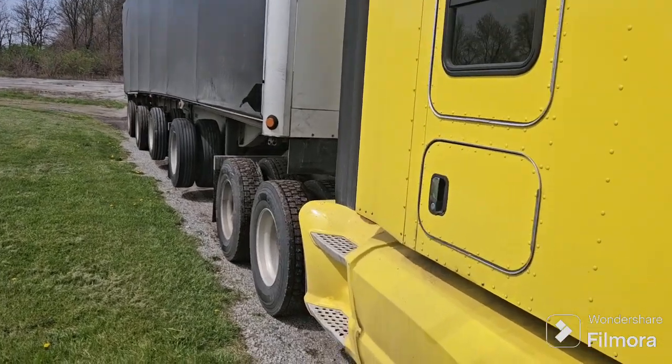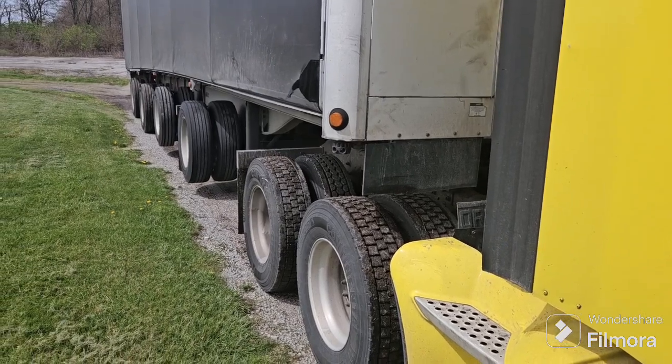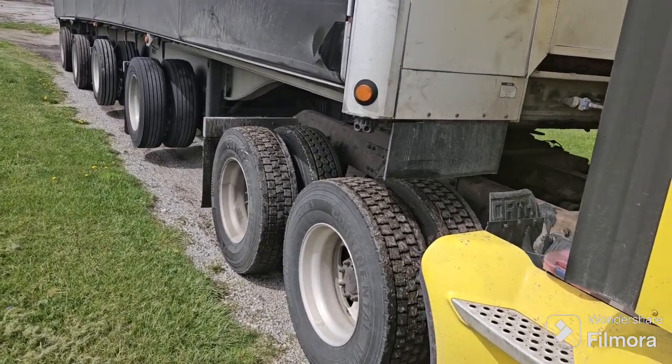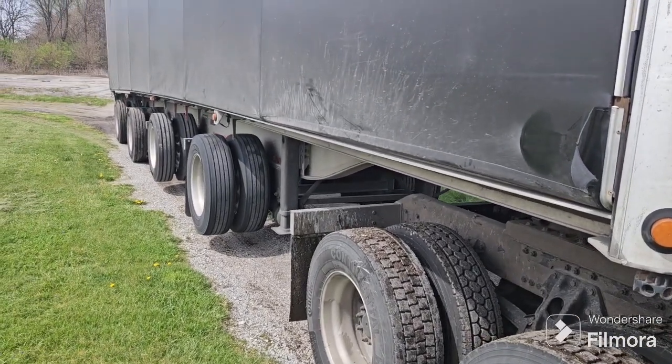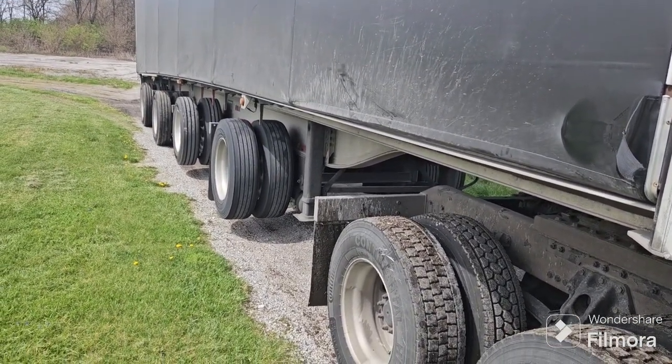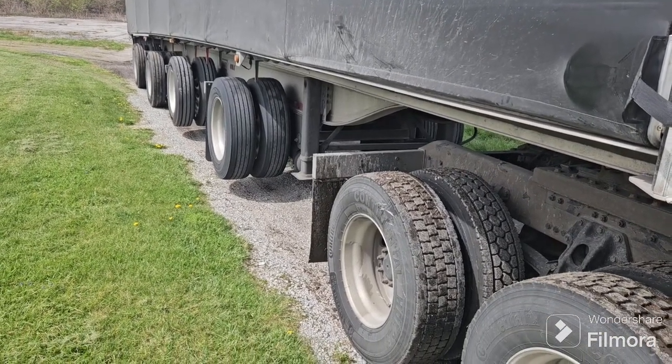Hey, y'all might be rolling here again. Tuesday afternoon. Did kind of a one and done, waiting on another load to pop up. I actually had a rare event happen on this run I just got off of — I broke down twice in one day. Didn't think in 30 years on the road I've never had it happen.